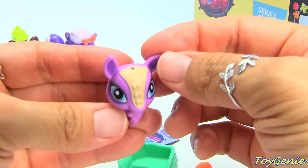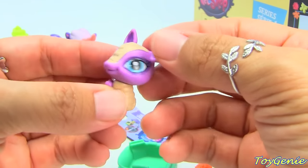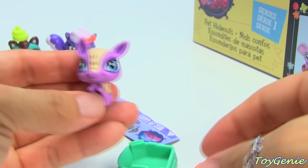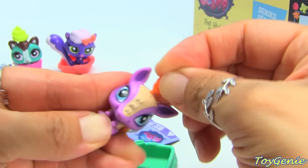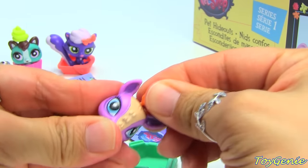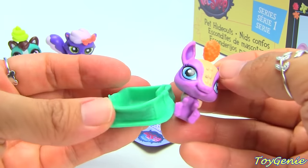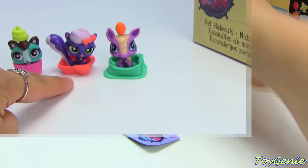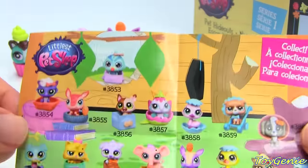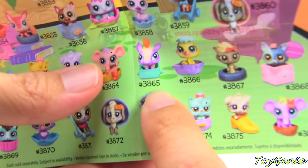What is this one — an armadillo? A puppy? It looks like an armadillo. How cute! I have no idea what this deco bit is, and it comes inside a satchel. By the way, the one I opened before is number 3854, and then this armadillo-looking one is number 3865.